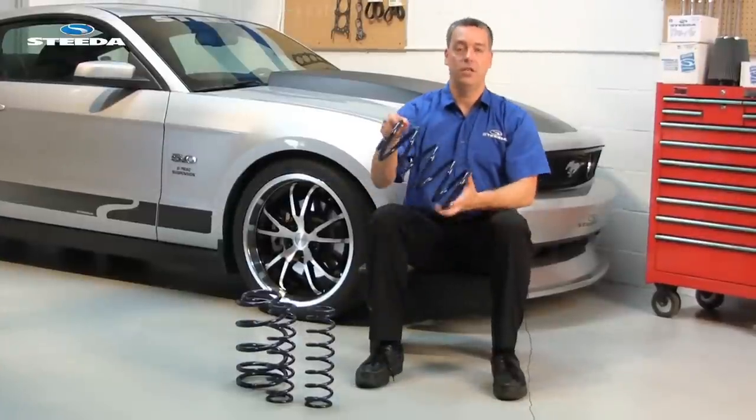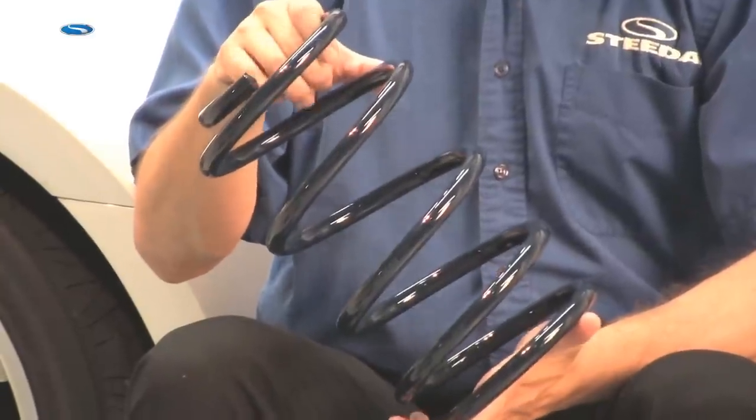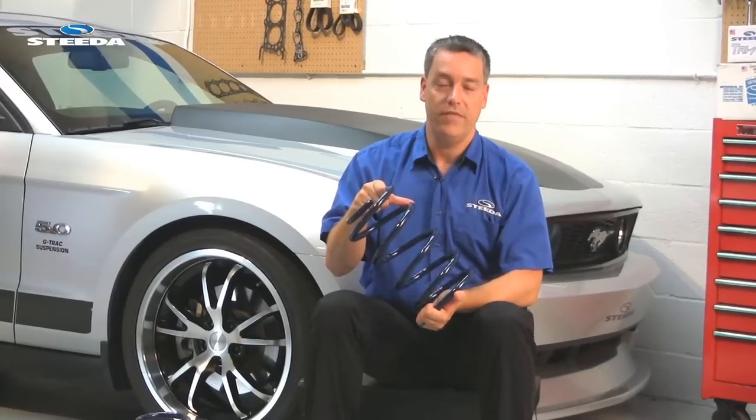Our springs for street applications are specifically designed to provide the best balance between reduced body roll and great ride quality for everyday use. They will enhance your driving experience and the looks of your vehicle at the same time.